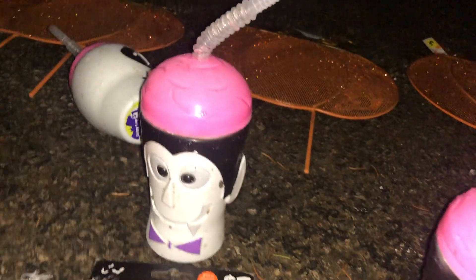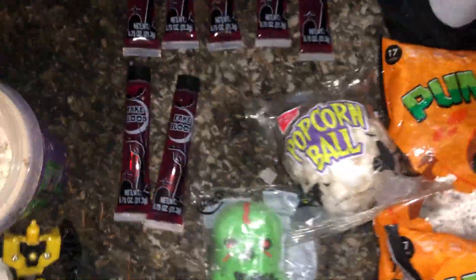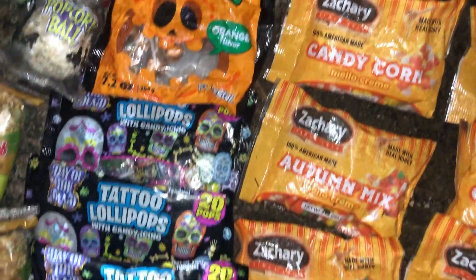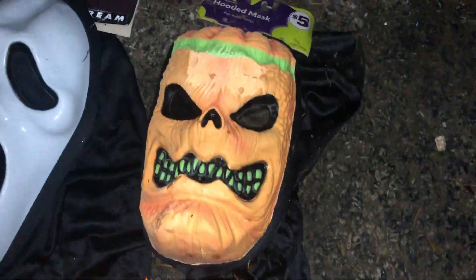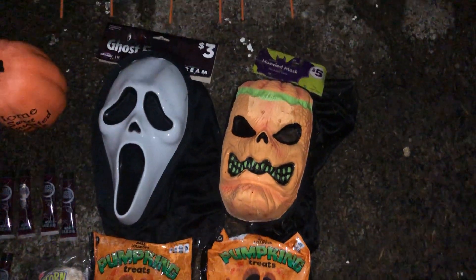There are these things with a straw, and LED tea lights. I'm gonna be giving some of this to my neighbors — there are some kids around the court that I'm going to give this stuff to. That'll make them happy.